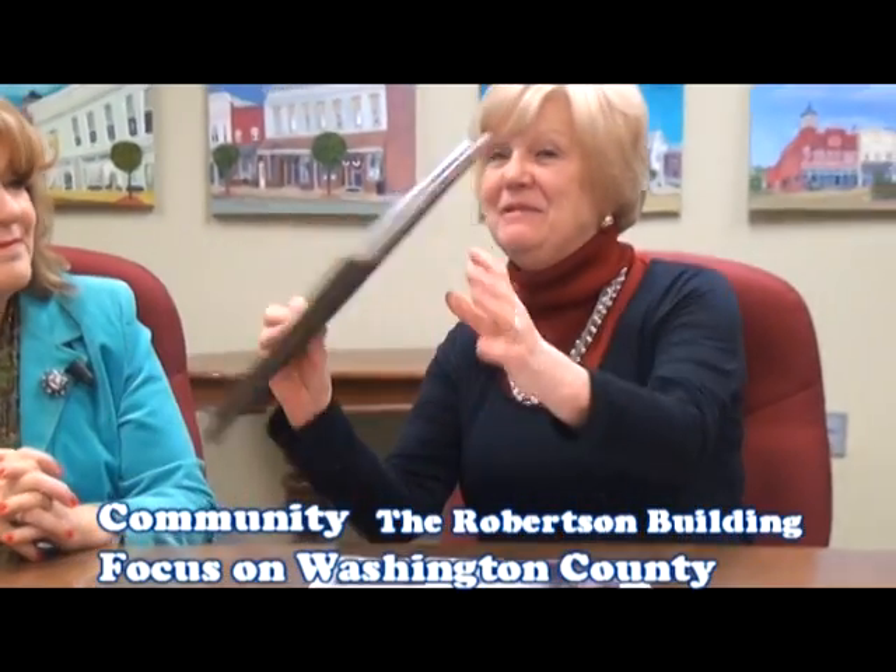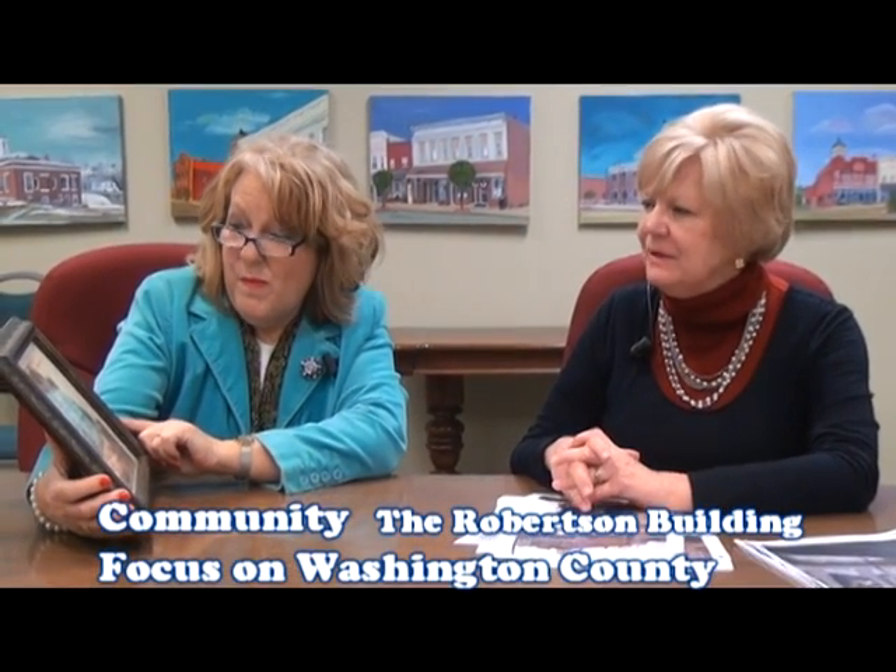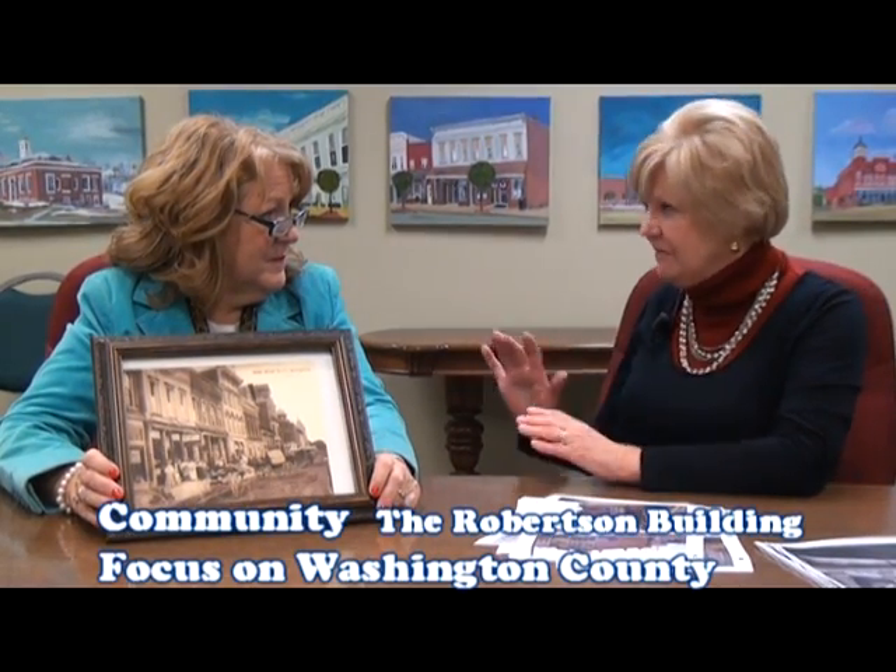Nell begins by showing a picture of downtown Springfield in the early 1900s. The Robertson Building has always been the signature landmark building of downtown Springfield. It was located next to the Walton Hotel, which had unfortunately been demolished. Downtown Springfield in the early 1900s had absolutely gorgeous Main Street architecture — very significant, tremendously well-built structures that are really renowned.